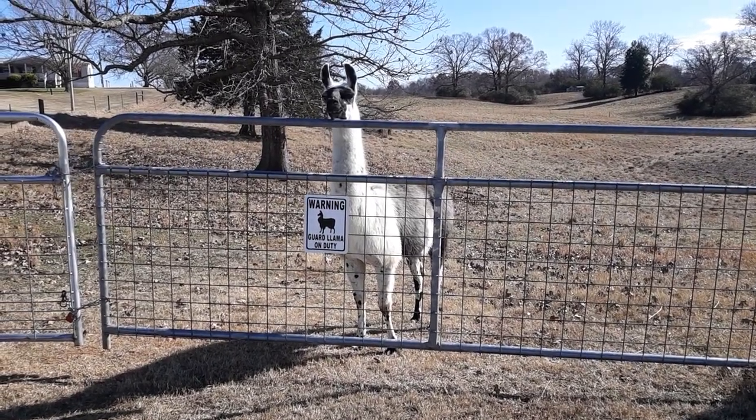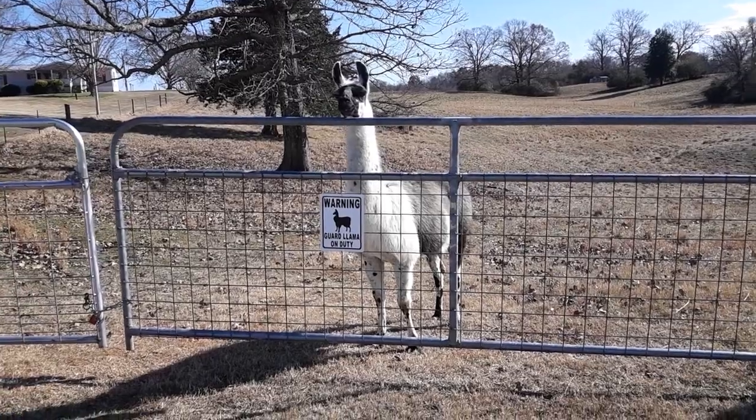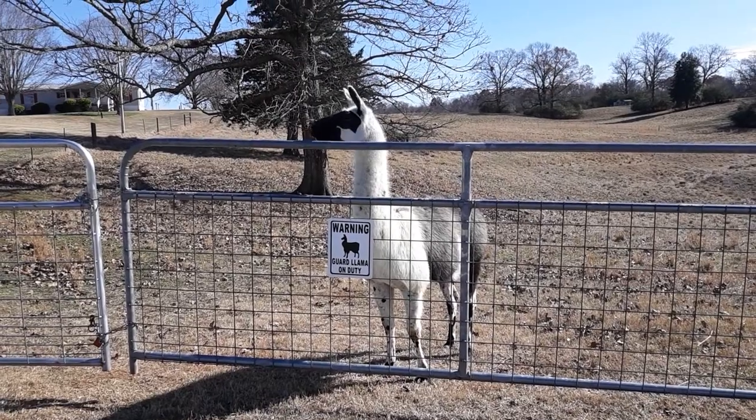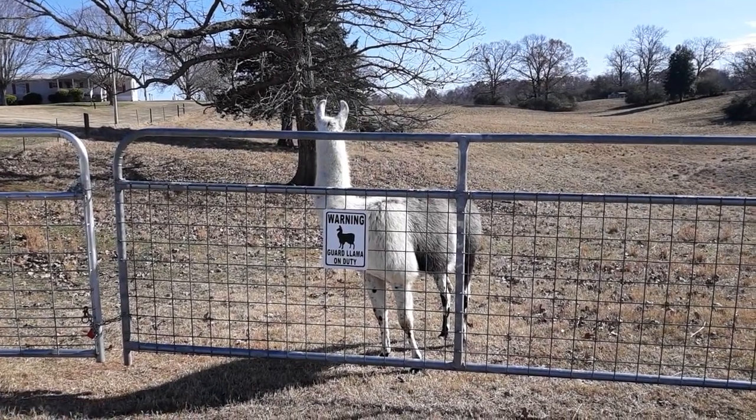Hello friends and welcome back. Just showing you a quick video — I apologize for the noise, but we're right next to the road so there might be a few cars driving by.